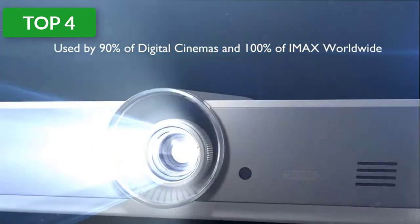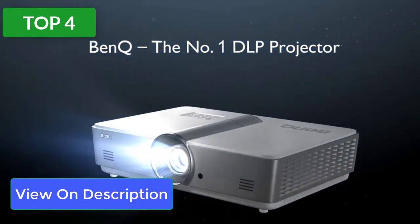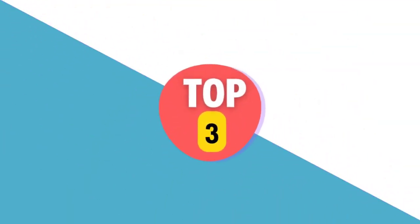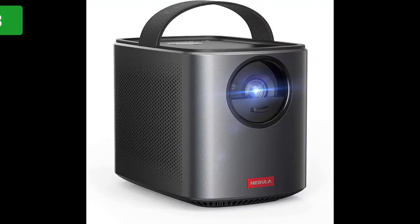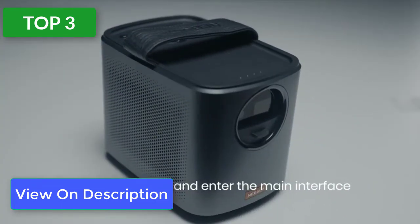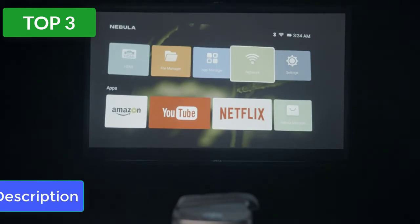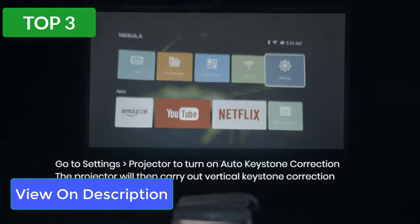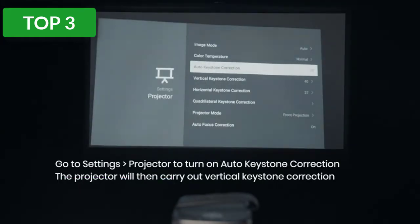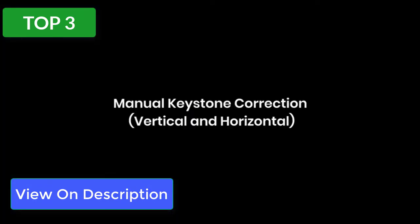The BenQ HT2050A offers input options such as HDMI, USB, and more, plus a low input lag of 16 milliseconds for immersive gaming. The Anker portable mini projector is smaller than a six-pack of Coke and equipped with Wi-Fi streaming, a surprisingly loud Bluetooth speaker, and even a handle. It offers auto vertical and manual horizontal keystone correction. This portable mini projector powerhouse also has a built-in battery, making it an all-in-one entertainment machine.